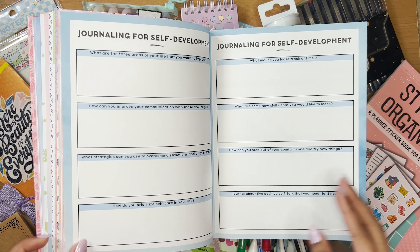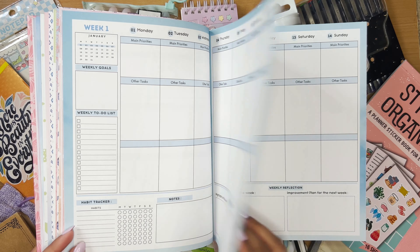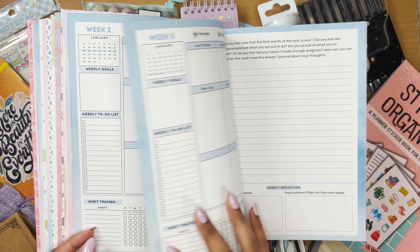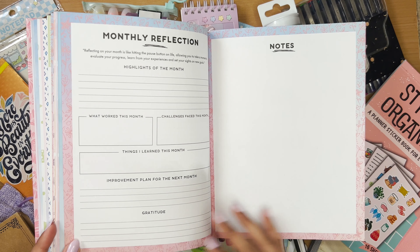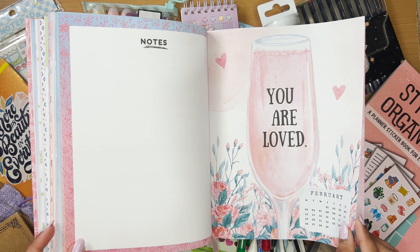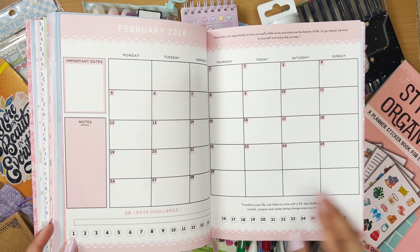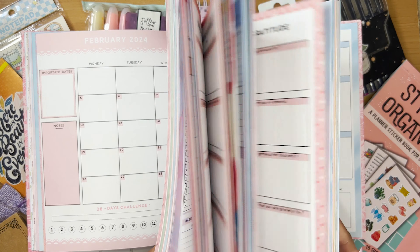There is one thing I think could have been better — the monthly tabs could have been full two-page spreads to give a complete divider for the month. Instead of the quarterly pages or note pages on the side of the monthly tab, having the monthly tab span the entire two pages would give a complete divider feel.